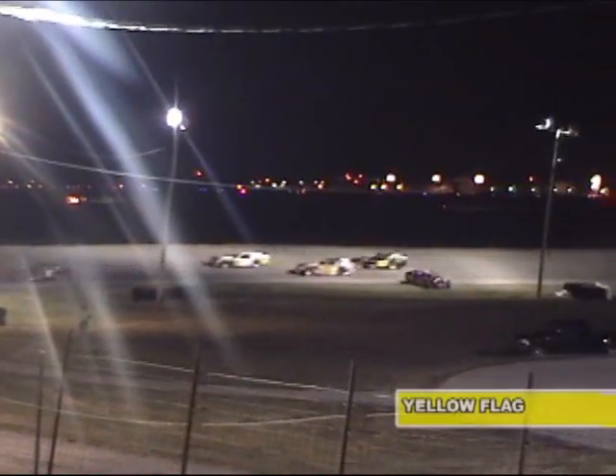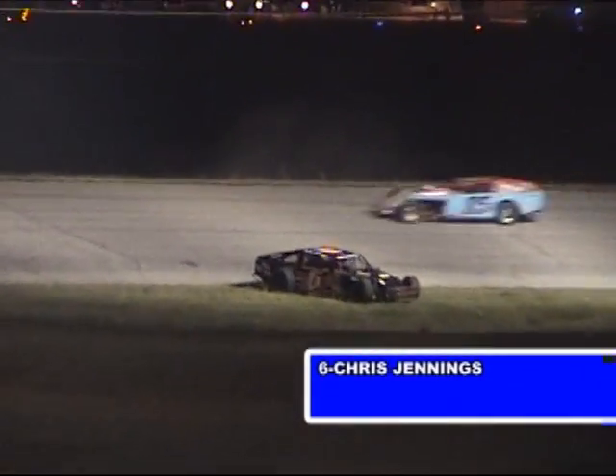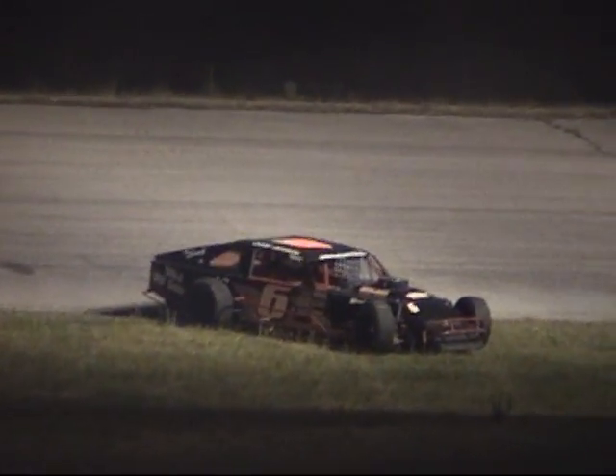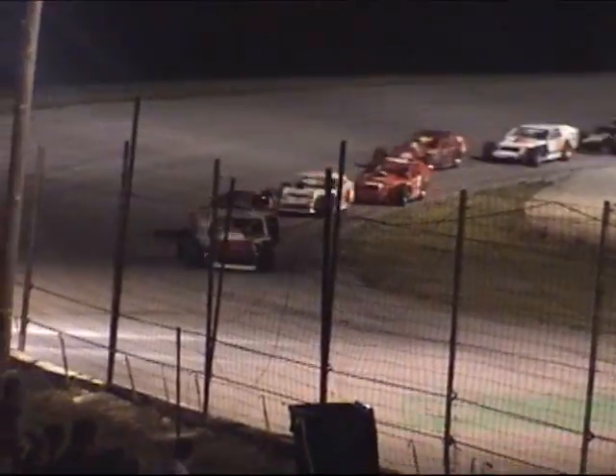The yellow flag is going to come out. One car goes off the top of the racetrack — it appeared to be one of the Miller-Bufink cars. Also, problems down here on the infield for car number 6, that's Chris Jennings out of Richmond, Indiana. Yellow flag going to come out. They come through corners number 3 and 4. Single-file restart, and here we go with the modifieds once again.